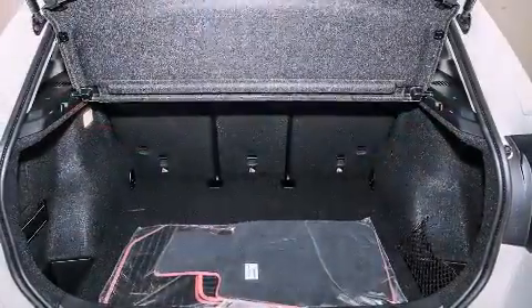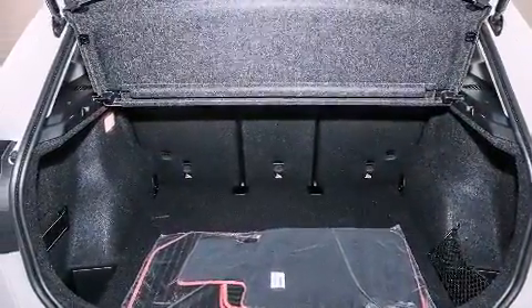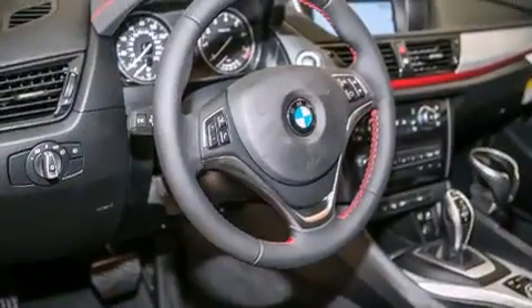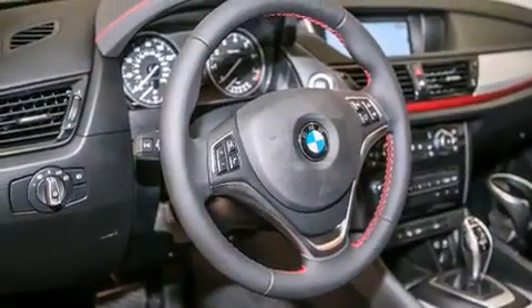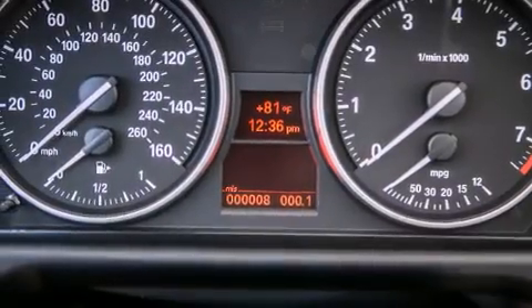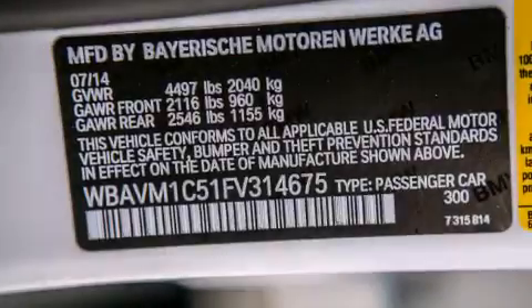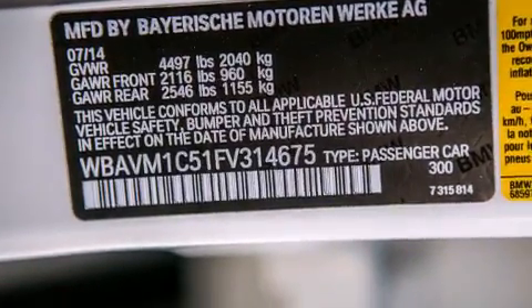Its top features and packages include a technology package, the driver assistance package, a navigation system, a rear-view camera, BMW apps, a smartphone adapter, Sportline trim, and the heated seats can warm you up in seconds, keeping you and your passengers comfortable the whole trip.